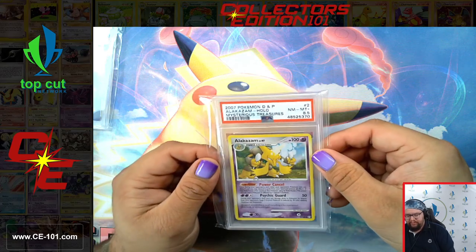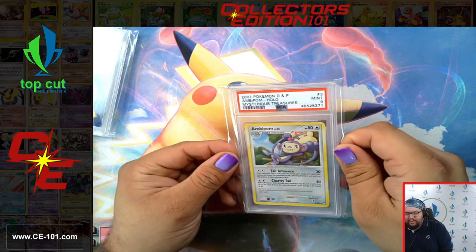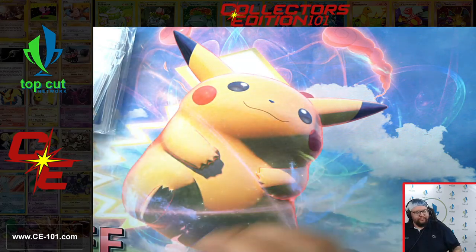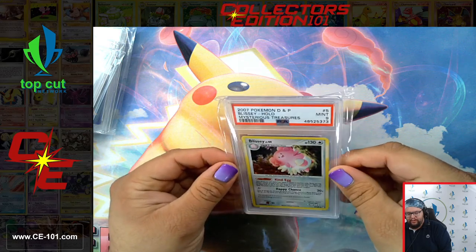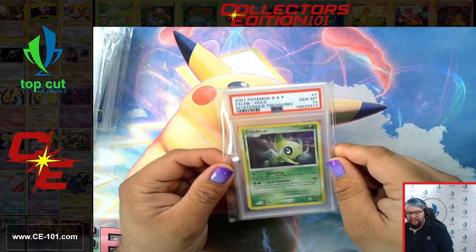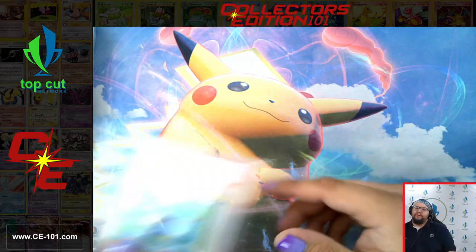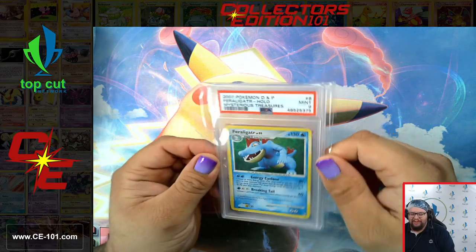Moving on to Mysterious Treasures. Azelf Palm got a 9. Absol, also a 9 — a little swirly on that guy. Blissey — gorgeous artwork there. Gem Mint 10 on the Blissey, absolutely gorgeous. The really cool thing about the Pokémon community is, as I whip through some of these to get to the more exciting stuff — the Pokémon community is such a fantastic community. So friendly, so loving, so much of a family.